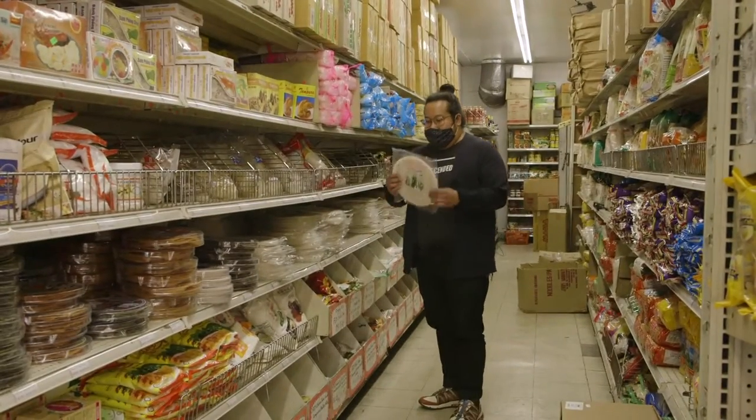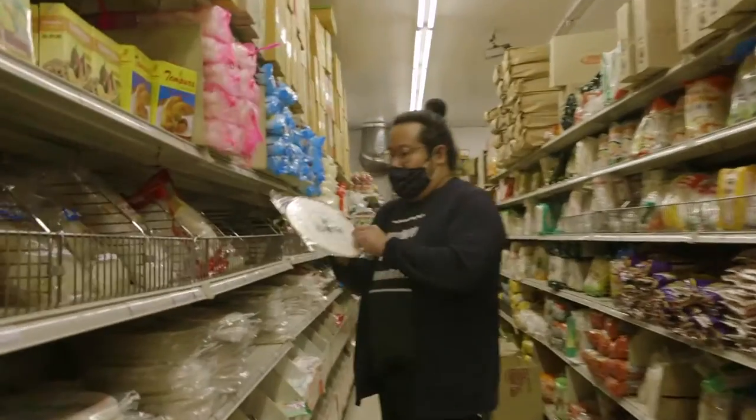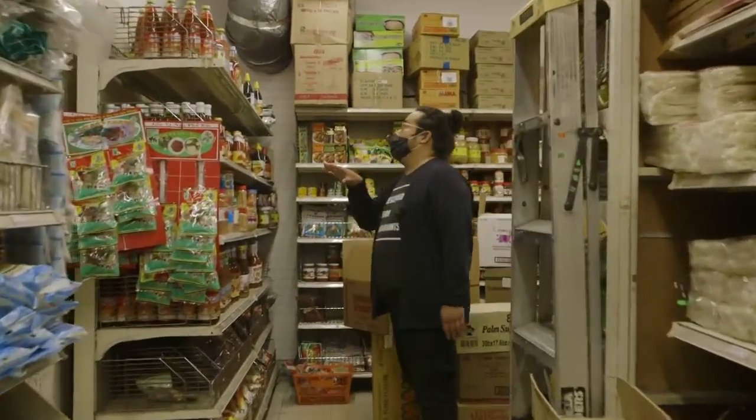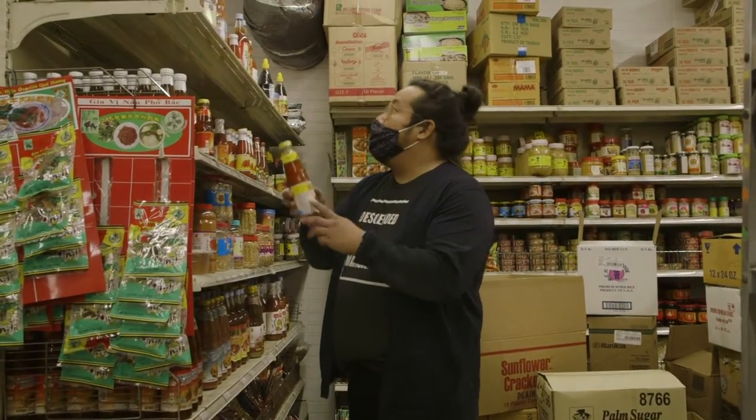If you like your spring rolls, you can make it yourself. This brand is especially good. If you want to build up your pantry, you got to get all the sauces — Pad Thai sauce, sweet chili sauce, Sriracha.